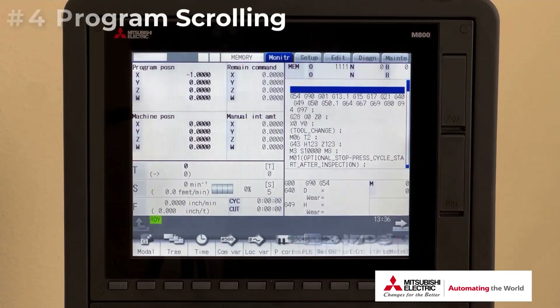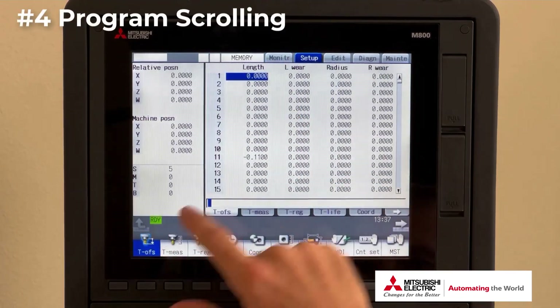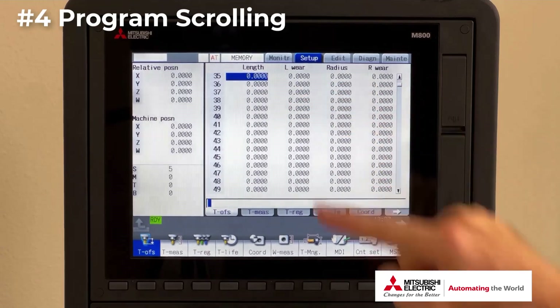Number four: scrolling through tool offsets, G-code programs, and lists of programs.